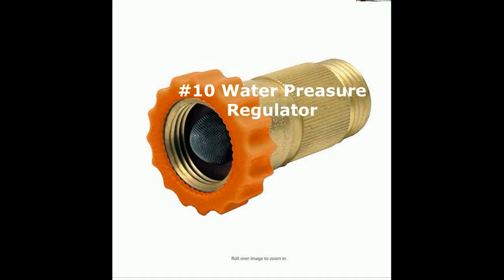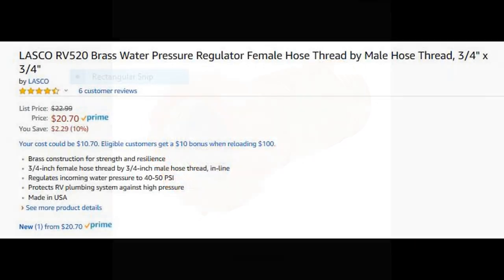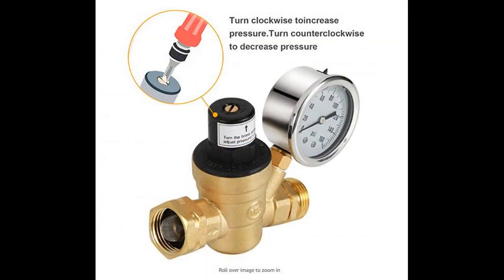You're going to want to make sure that you have a water pressure regulator to regulate your incoming water pressure. The one I purchased was about $20 and it regulates the pressure between 40 and 50 PSI. If you tend to use the shower in your RV more often, you may want to spend more for one with a gauge that you can adjust to a wider range of pressure.